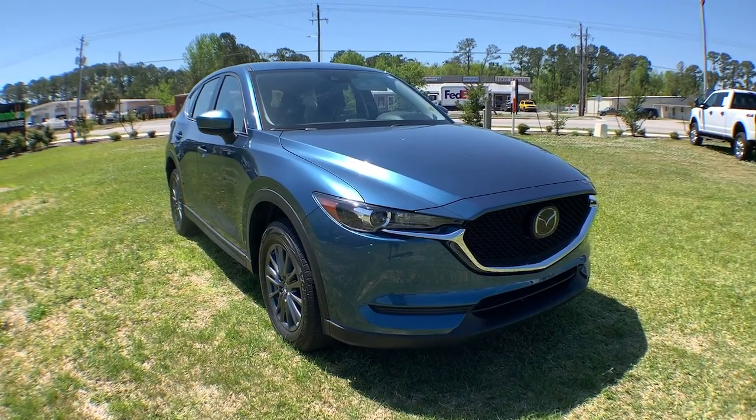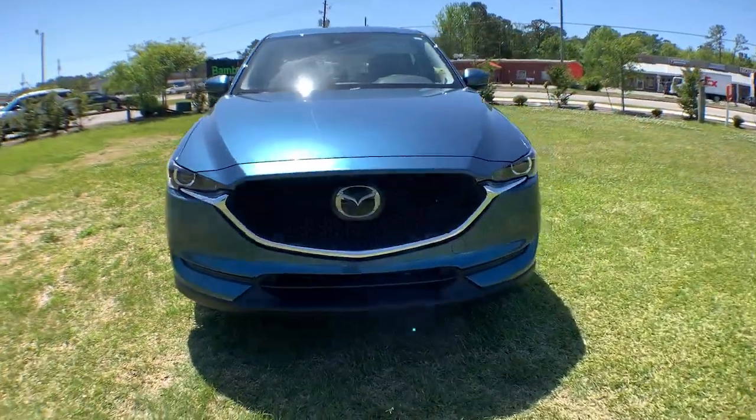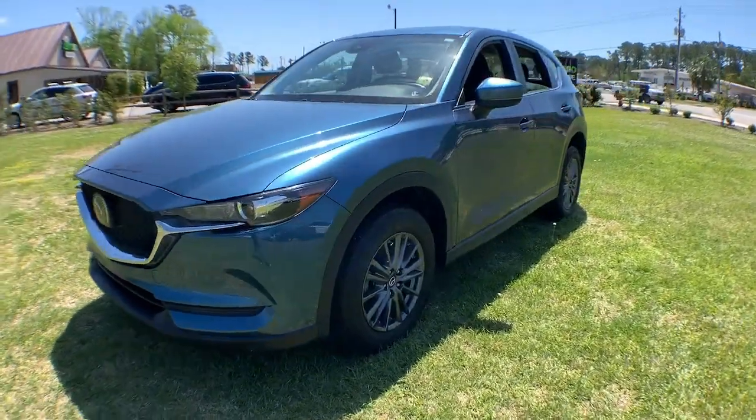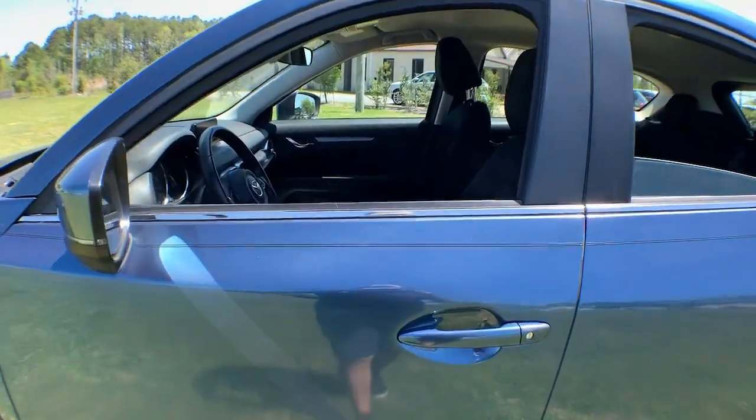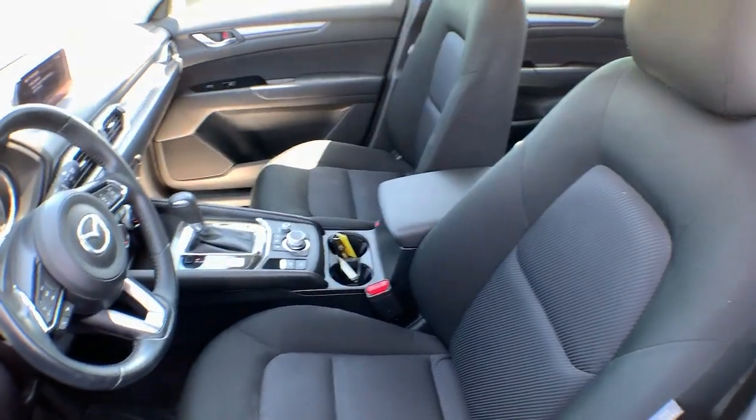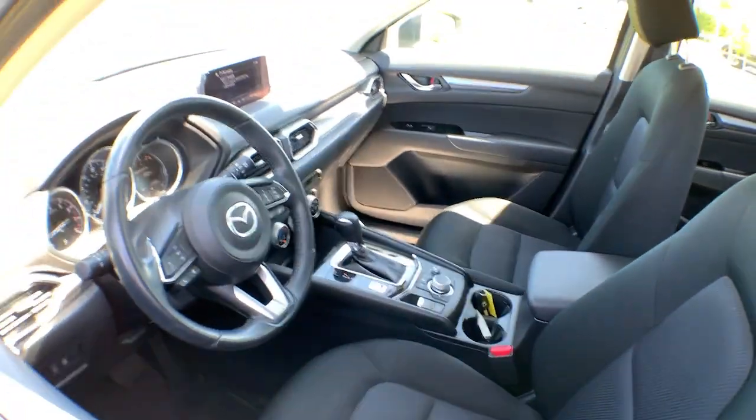You'll have love at first sight with the 2019 Mazda CX-5. This vehicle still has fewer than 25,000 miles on the clock, so it won't last long. Here's a stylish CX-5, the SUV that puts your comfort at center stage.